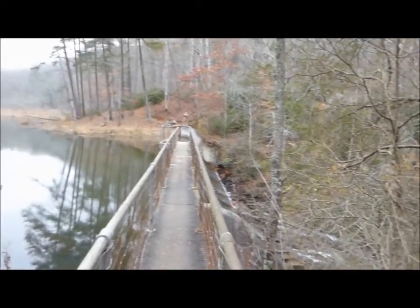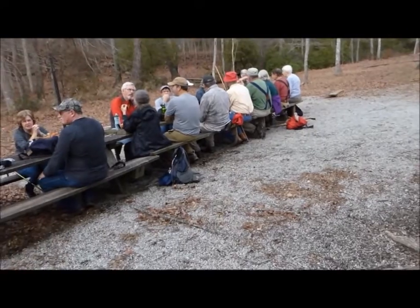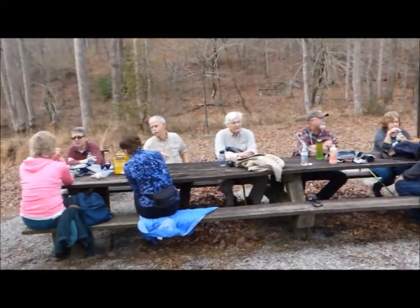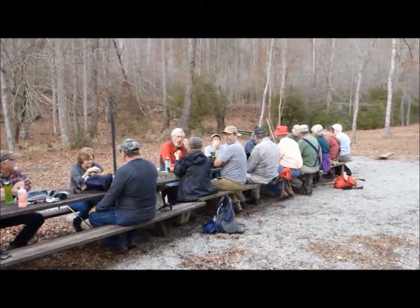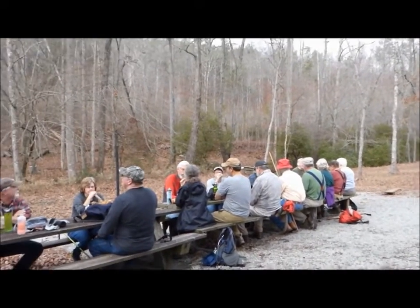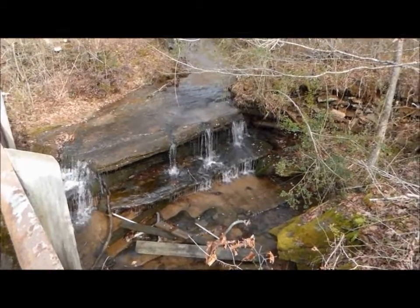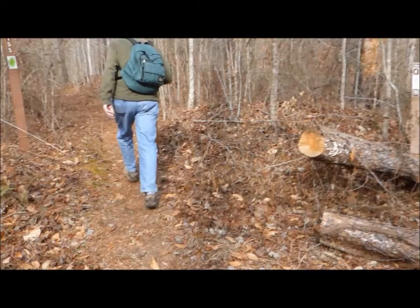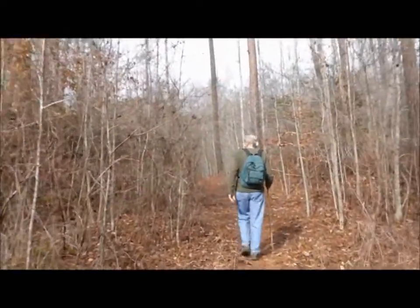We've finished our 4.6 mile loop. We're having our lunch here at the picnic area between the two trails. We've done the Lake Russell loop, and now we're going to do the Sourwood Loop Trail. It's a 2.7 mile trail up to Nansetown Falls. That's where Nansetown Creek goes under the bridge into Nansetown. There's the start of the Sourwood Trail.